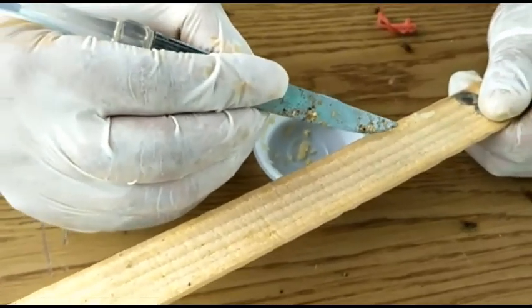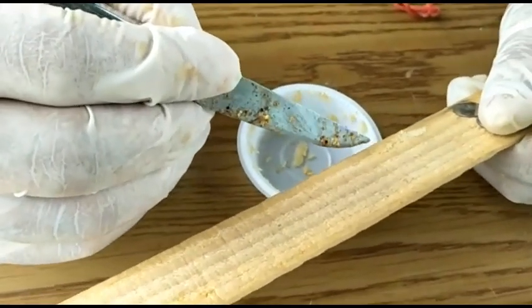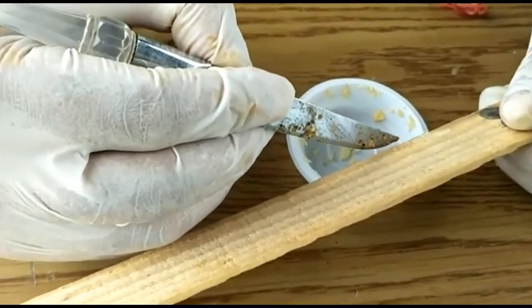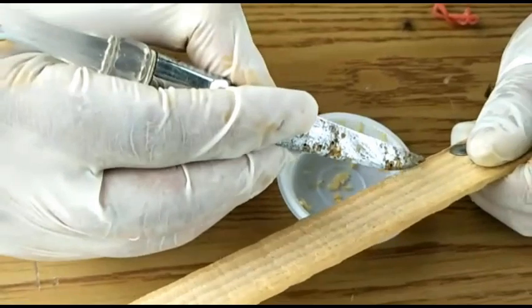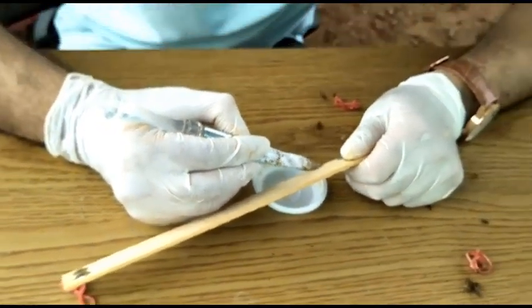Now I am extracting these eggs. These are freshly laid colonies, and one should be very careful while extracting these eggs. After collecting all the eggs, I will wait.